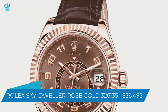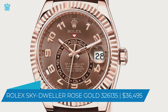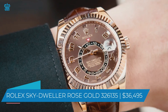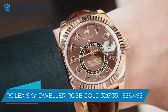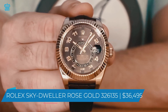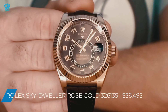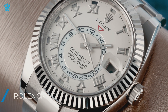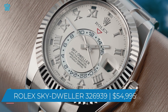It boasts a scratch-resistant sapphire crystal and a fluted rotating bezel, as do many of the company's timepieces. As you might expect from a firm like Rolex, the watch is incredibly well-crafted. The hour and minute hands are both illuminated to make them visible at night. The watch also has a 24-hour time zone on the inner ring and a 12-hour time zone on the outer ring. The date is also displayed on the watch.